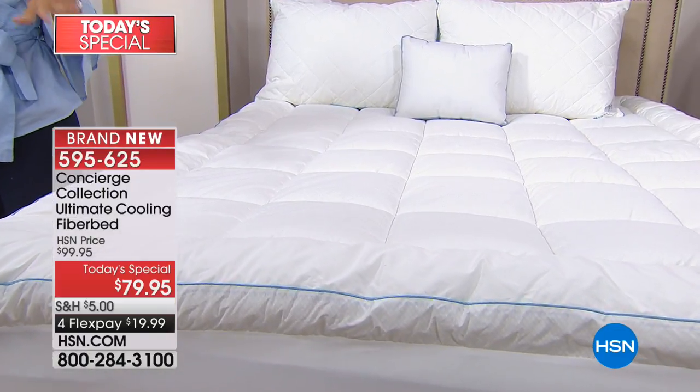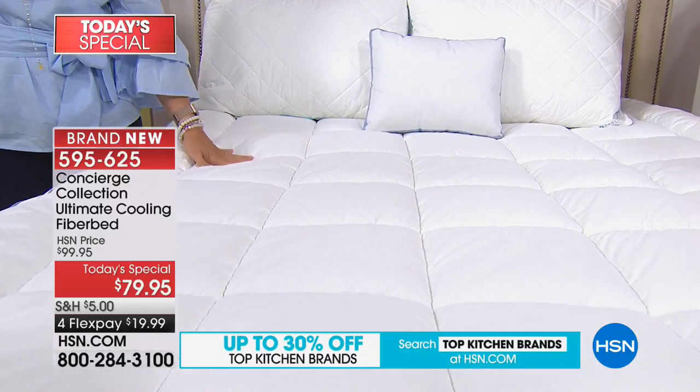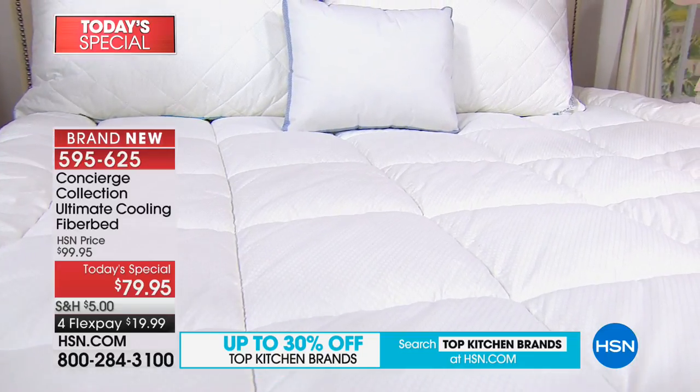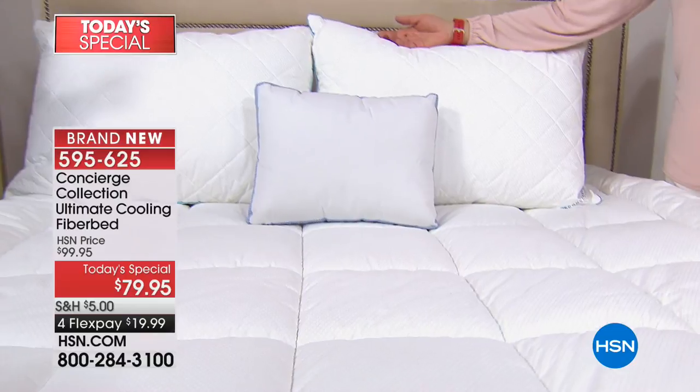When we do it today as a special, you get so much technology and so many features that we normally don't include, and the price is crazy good — because remember, even if you have a king or California king size bed, it's the same price. I want to talk to you about the features because they're so important.